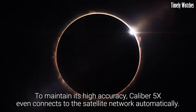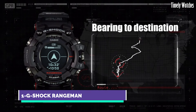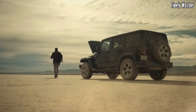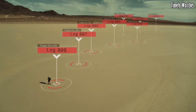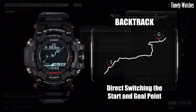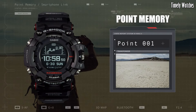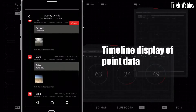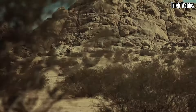Number 1: Casio G-Shock Rangeman is the epitome of toughness and resilience. Encased in a rugged yet stylish design, it can withstand the harshest conditions. Its shock-resistant construction and robust materials make it virtually indestructible, ensuring longevity. This timepiece offers an array of features, including a built-in compass, altimeter, barometer, and thermometer, catering to outdoor adventurers.